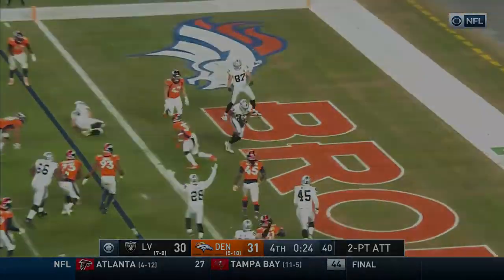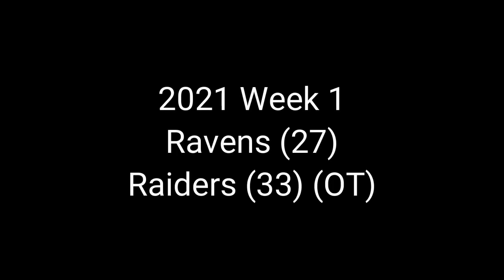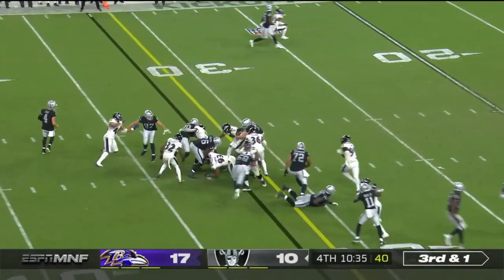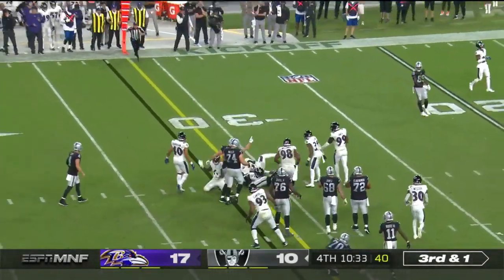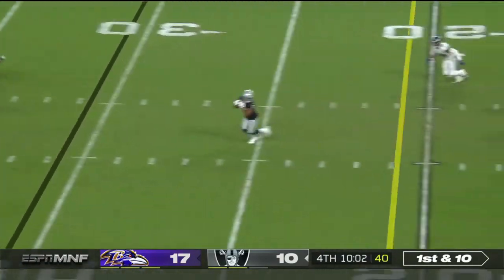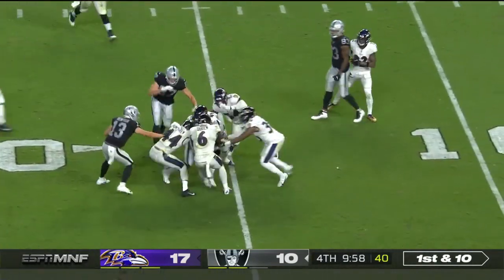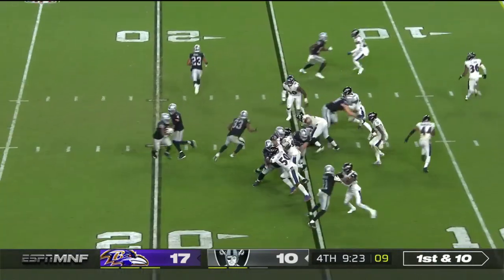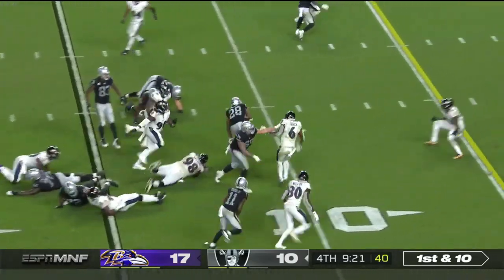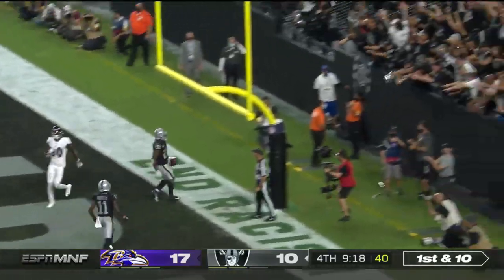Carr to Waller, got it. Hand off to Jacobs, got there. Here's Carr underneath — it's Drake, got the first down. Jacobs finds a hole in the middle — Josh Jacobs into the end zone. Touchdown.